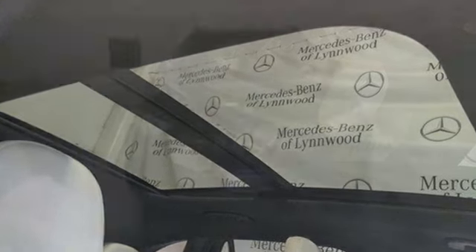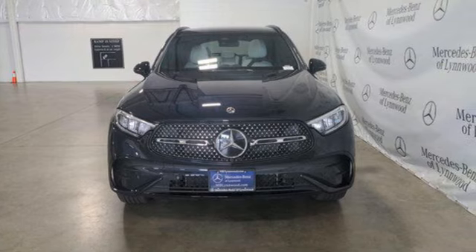Mercedes-Benz, an elevation of innovation. See it for yourself when you take it for a test drive.